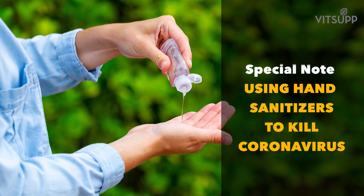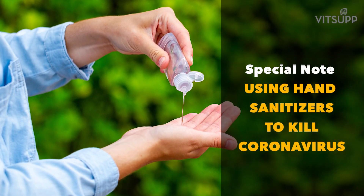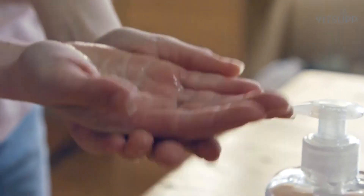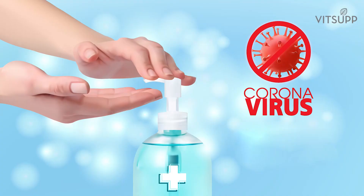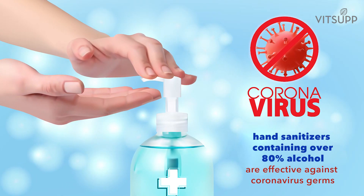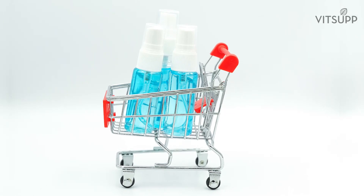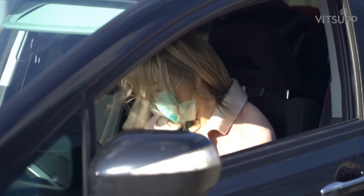Using hand sanitizers to kill coronavirus — a special note. Doctors are recommending using hand sanitizers frequently if it is not possible to wash your hands with soap all the time. According to WHO, hand sanitizers that contain over 80 percent alcohol are effective against coronavirus germs. Check the composition of the hand sanitizer you intend to buy. If it meets the WHO requirements, keep one bottle handy so that you can use it anytime.